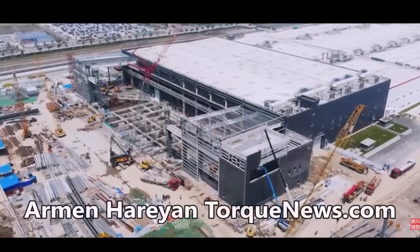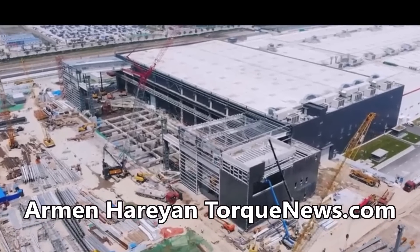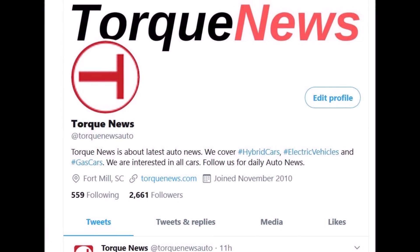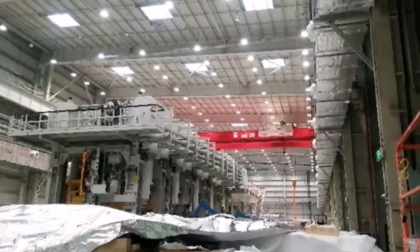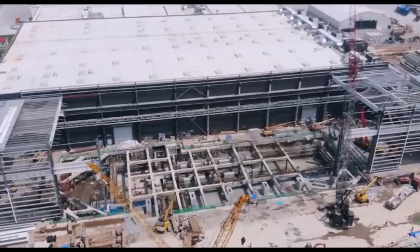Here is a first look at Tesla's massive Model Y stamping machine in Gigafactory Shanghai. Welcome back, dear friends. This is Armin Harian from TorqueNews.com. Please look around our channel, subscribe, and like this video to show your appreciation of our friends who bring these stories to you. Let's get started.